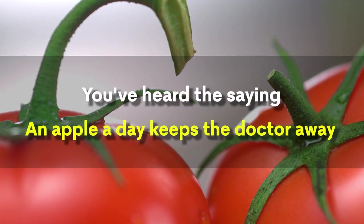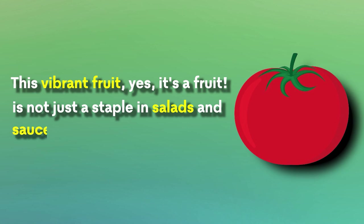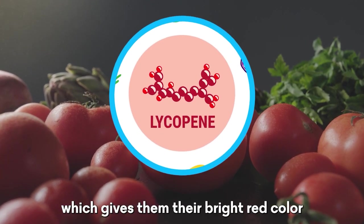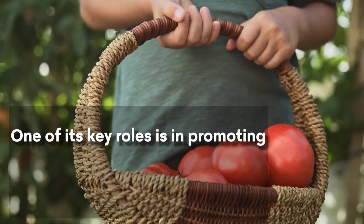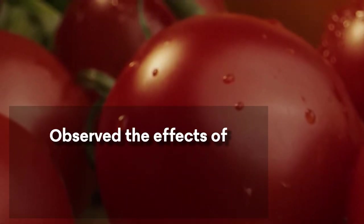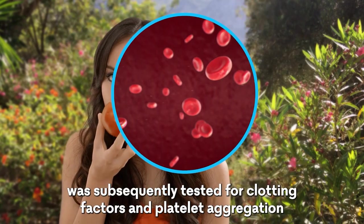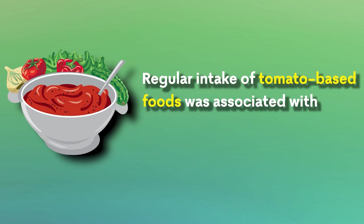Tomatoes. You've heard the saying, an apple a day keeps the doctor away, but there's another red contender in town — the tomato. This vibrant fruit is not just a staple in salads and sauces; it's also a powerful ally in the fight against blood clots. Tomatoes are loaded with lycopene, which gives them their bright red color. Lycopene is a potent antioxidant that promotes better blood flow and reduces the risk of clot formation. A study in the Journal of Nutrition found that regular intake of tomato-based foods was associated with reduced platelet aggregation.